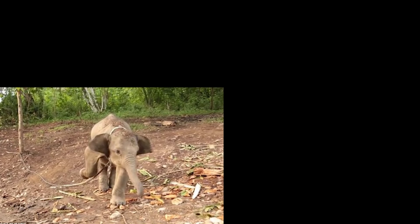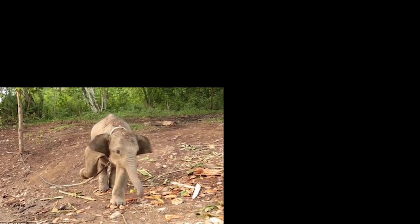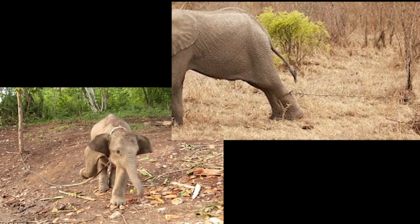Learned helplessness is demonstrated with much larger animals as well. An animal trainer will secure a baby elephant's leg to a post that it can't pull away from. The elephant will struggle for hours, even days, trying to escape, but eventually it will quiet down and accept its situation. When the elephant grows up, it will remain secured to the post, even though it's clearly strong enough to pull free by now. It has learned there's nothing it can do.